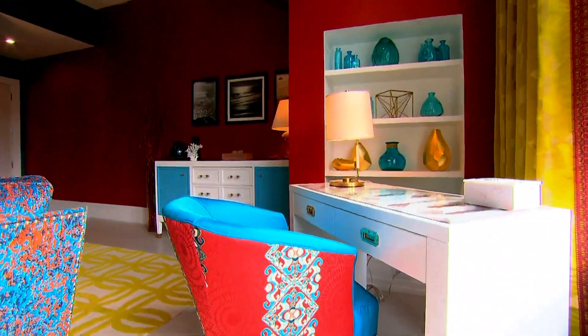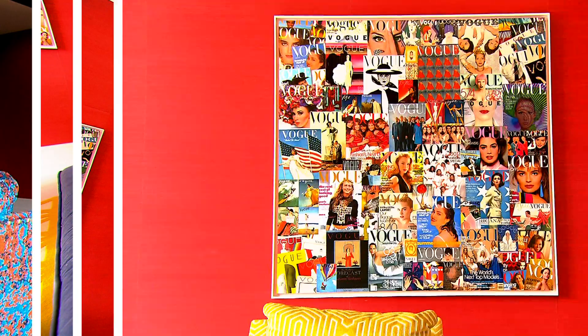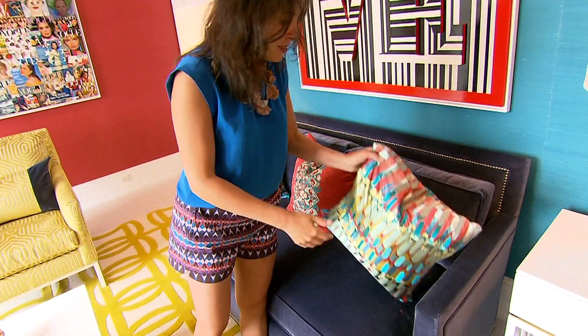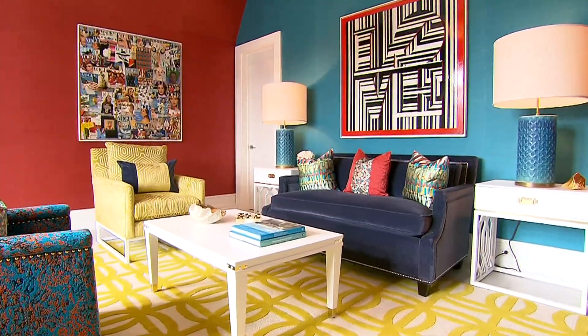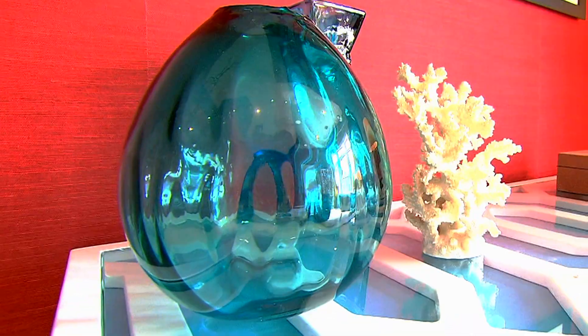There are lots of tips amateur decorators can take home with them, like how to put all these colors together in a room and make it work. In this particular room, I used this fabric as the source of inspiration. I like to take each of the colors and match all the components of the room to each of the different fabrics — so you're taking something on a smaller scale and making it much larger.